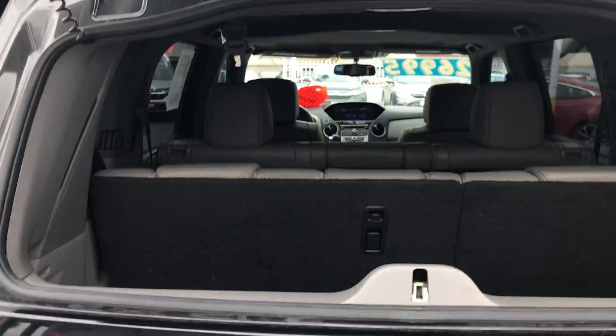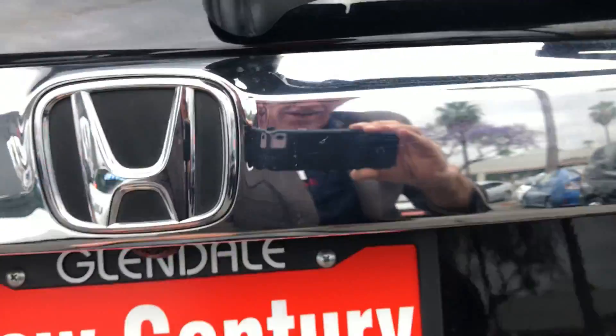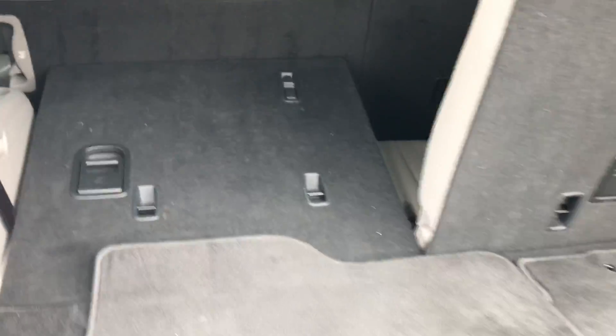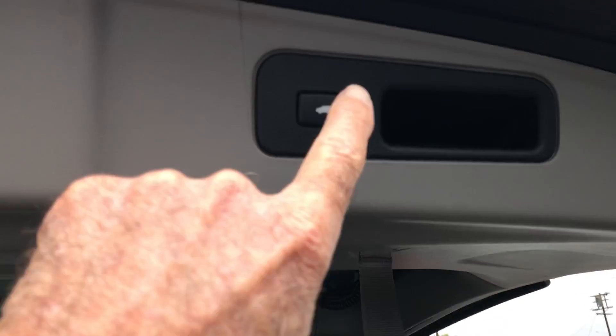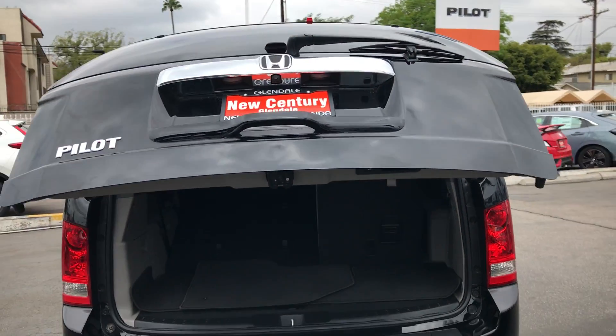On this particular model, that's the glass that pops up — you could put a surfboard back here. And of course, access to the back; seats easily recline. It is the EXL, so it has the power gate that will work with your remote.